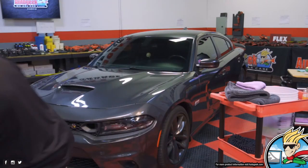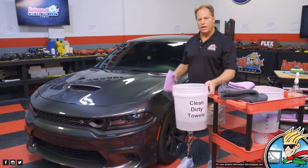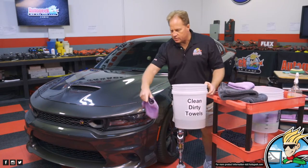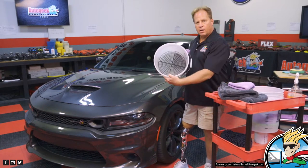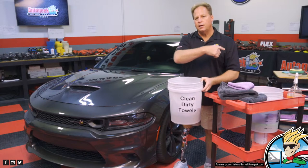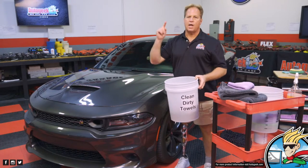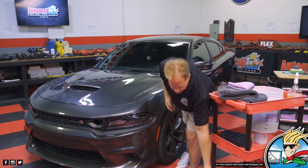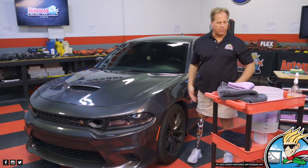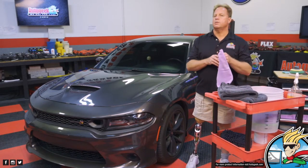I have my clean, dirty towel bucket. This towel is dirty, but it's not dirty with leaves and sticks and dead bugs. So it's going to go into a clean bucket, and from here it'll go to the washer, the dryer, over to the stainless steel bench, and then get folded and put away in the cabinets. You've got to have a process to keep anything that touches the paint uncontaminated - not just clean, uncontaminated.